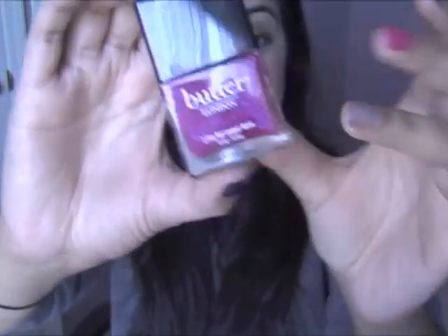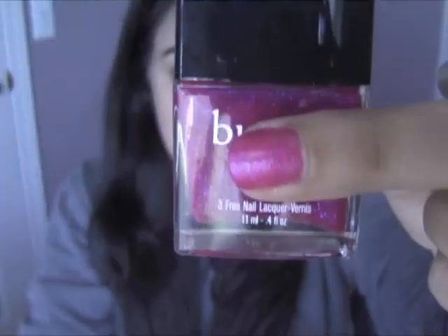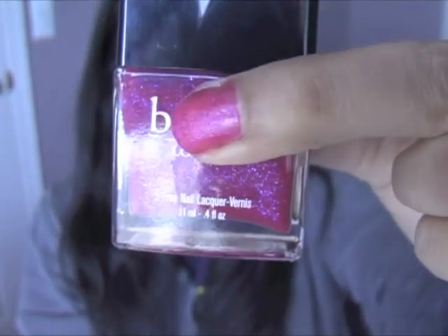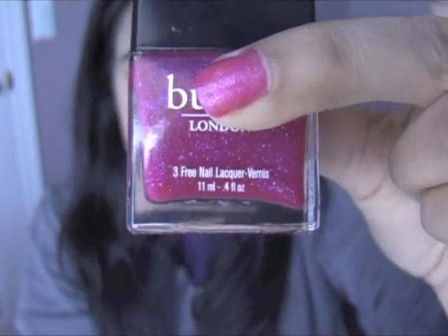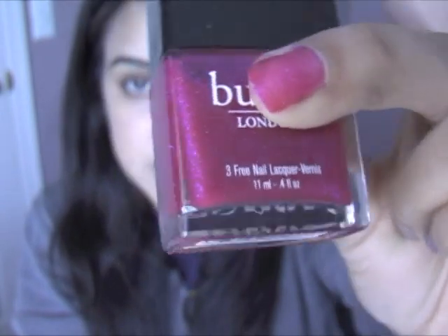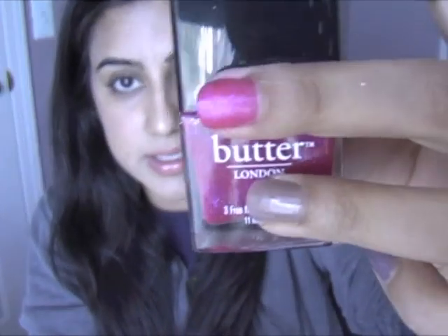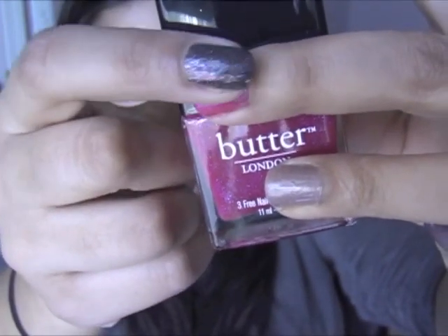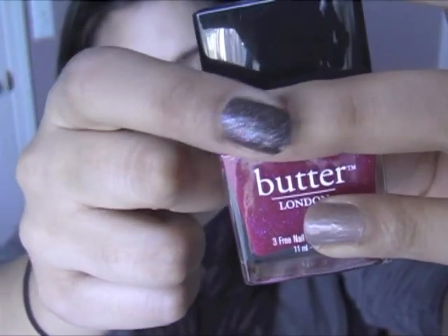The next color is Disco Biscuit, and I love this color. You can't find this sort of color in the drugstore — look at that blue shimmer inside, and the pink is also absolutely gorgeous. I would suggest using three coats and make sure you use a top coat, because even to the touch it feels almost like sandpaper. Definitely use a top coat on top and you'll be good to go.